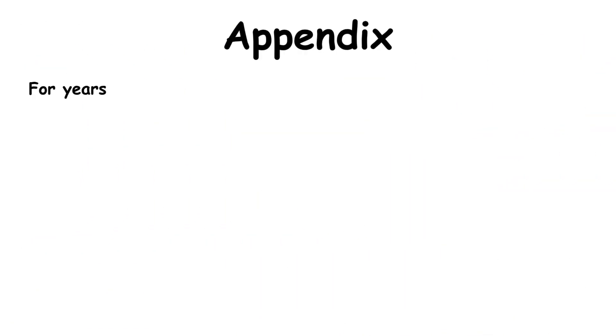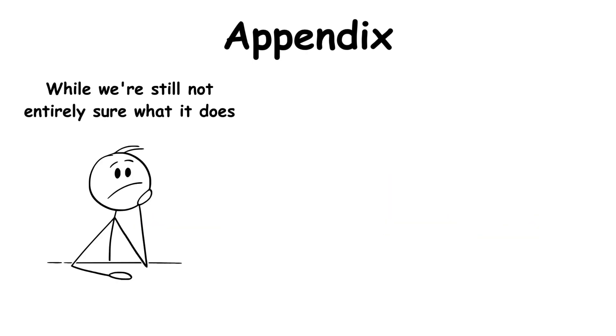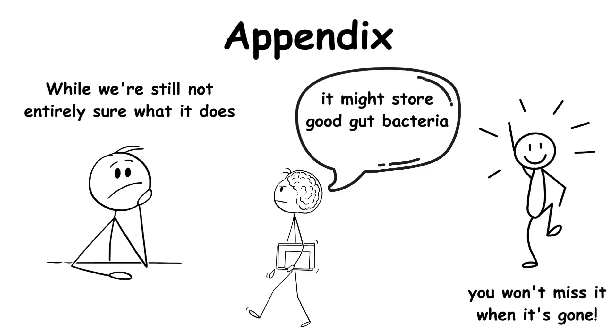For years, scientists thought this little worm-shaped pouch attached to your large intestine was completely useless. While we're still not entirely sure what it does — some scientists say it might store good gut bacteria — we do know one thing: you won't miss it when it's gone.